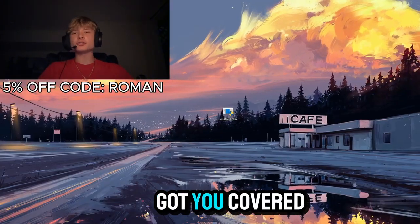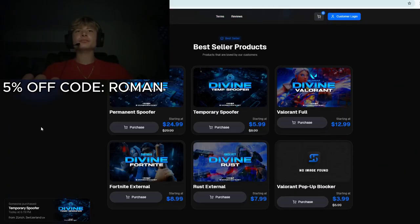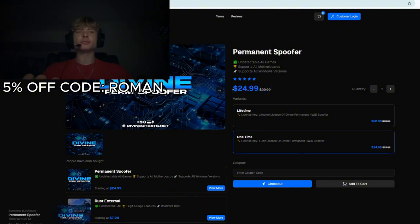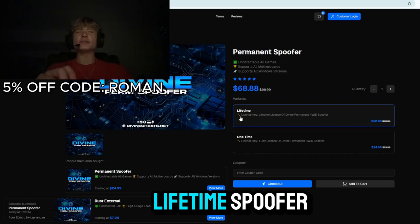Because divinechase.net has got you covered. Divinechase.net, which is going to be linked in the description below, sells their permanent spoofer for $24.99 for a one-time use and $68.88 for a lifetime spoofer.